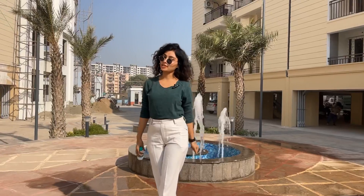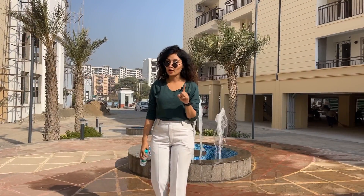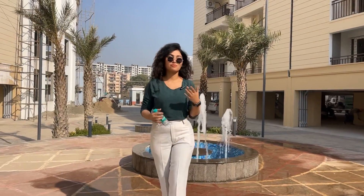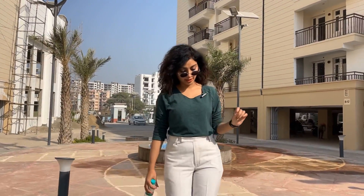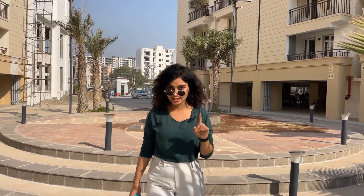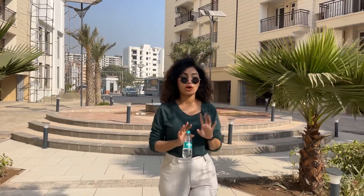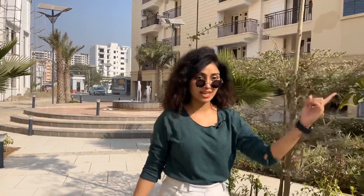Hello friends, welcome to this video. My name is Manvi and I'm presenting this on behalf of Invest. Today we have come to a very beautiful project. The location is in Dhakoli, Zirakpur — particularly Sector 5, Zirakpur. The project is luxurious and beautiful, so first of all just have a look around.